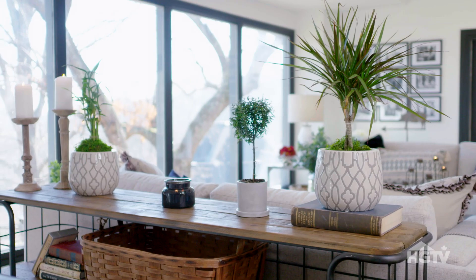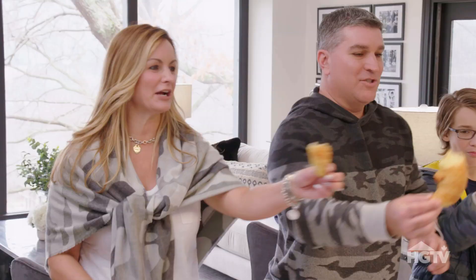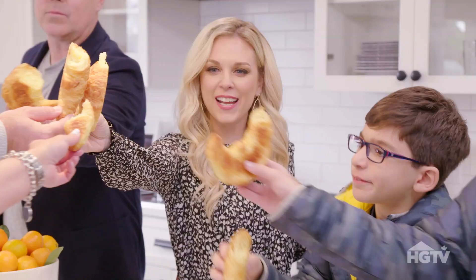Break it in! Break it in. Cheers! Cheers. On the chair.